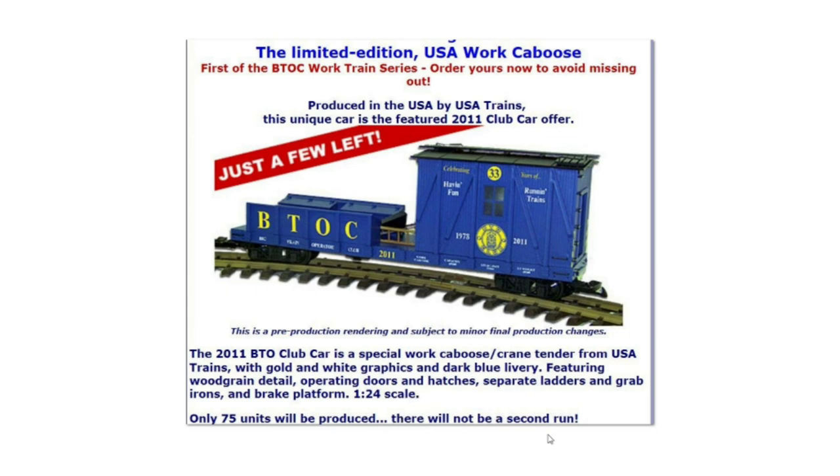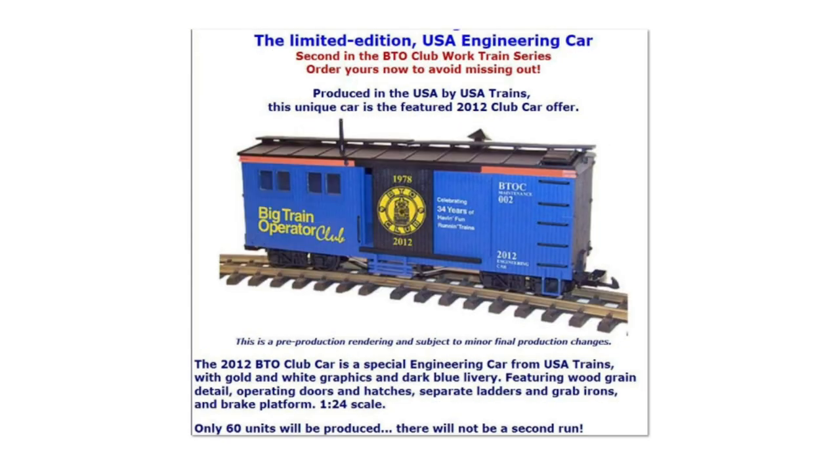As you can see, there will not be a second run, so a lot of these were limited and never to be produced again. Next up we have a 2012 BTO club car engineering car made by USA Trains — only 60 of these were ever made.